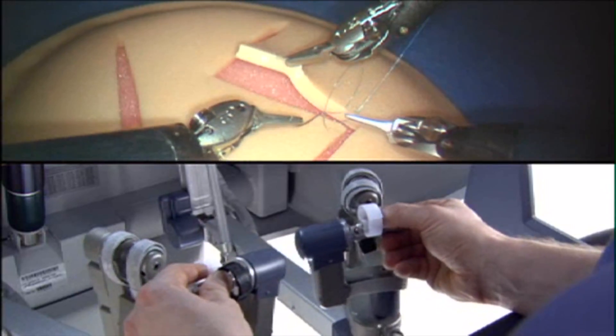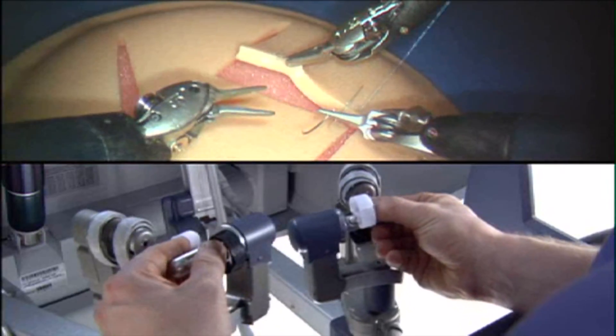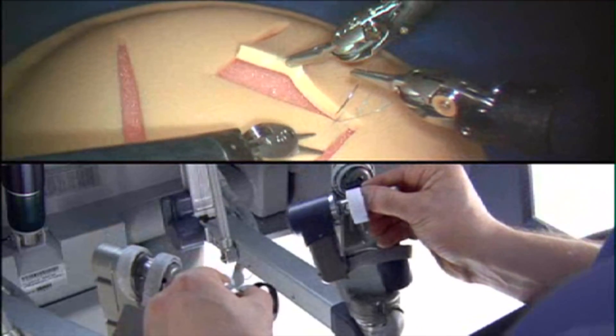It's called robot-assisted laparoscopic surgery, a new, less invasive surgery leaving the patient with no long incision. That was the biggest relief for me, was knowing that that wasn't going to happen.